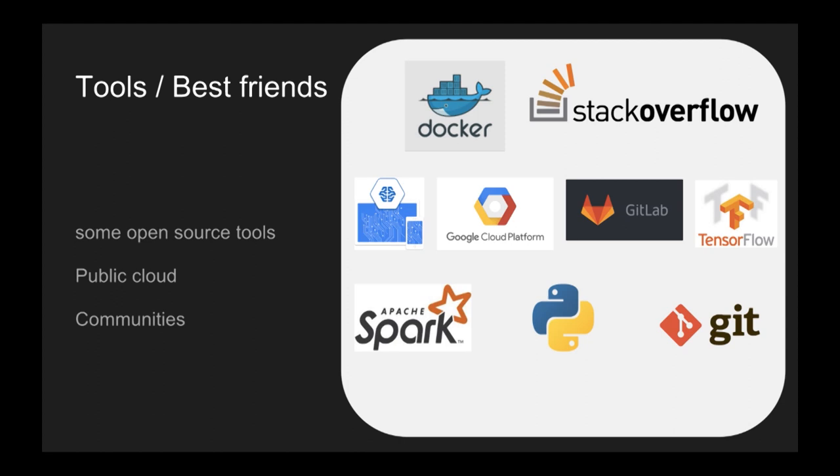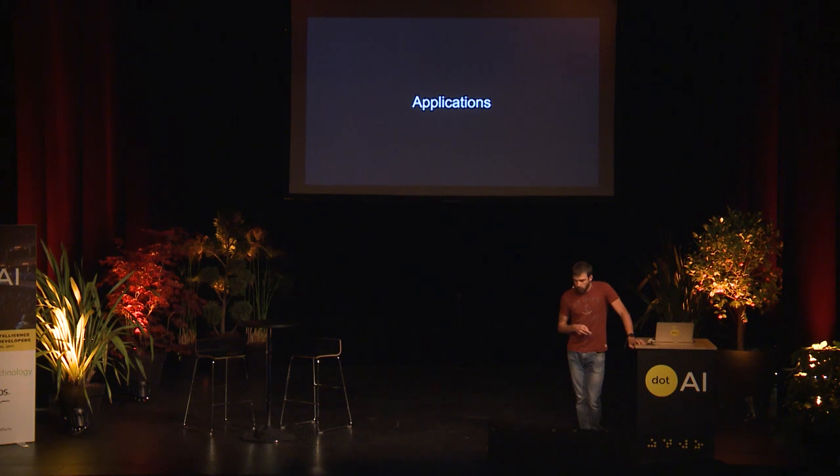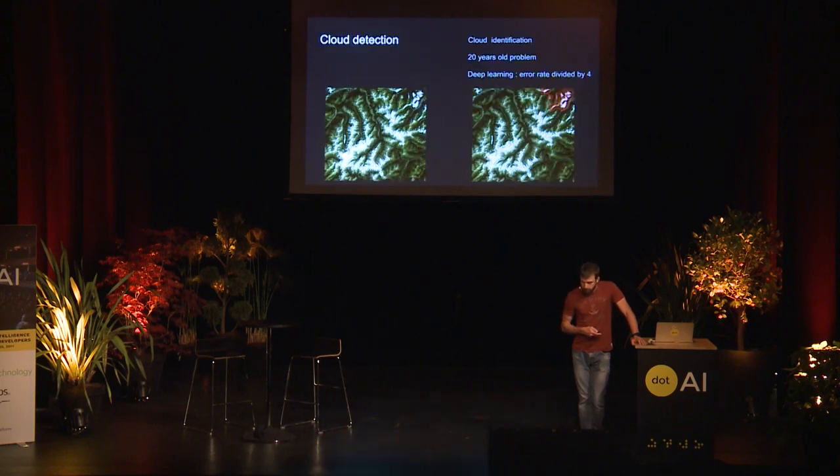Going to production is really important. I want to show you only three applications we have been working on. They are simple applications on satellite images — not top-level scientific work, just simple applications — but for us those are big steps.